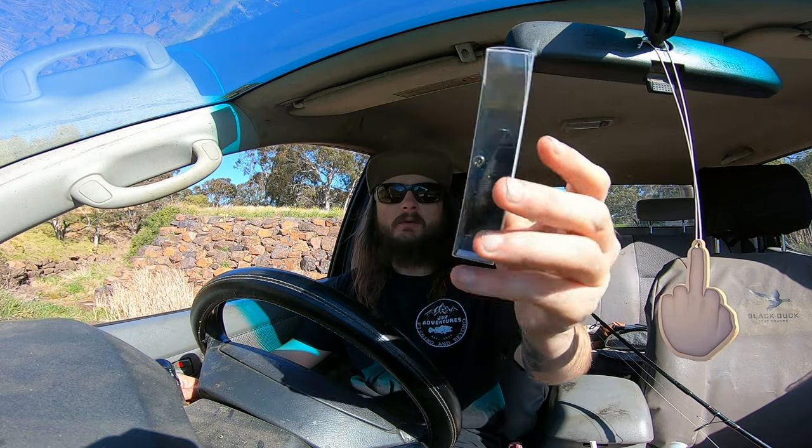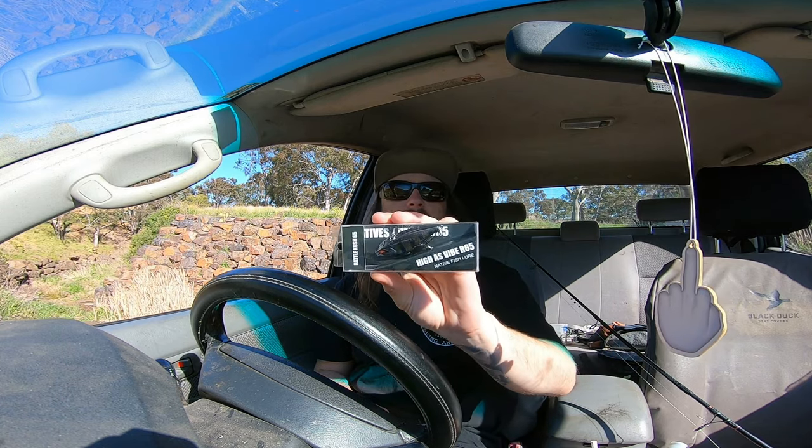Now, I would be filming this outside but it is 45 to 50 km/h winds. It's pretty warm out there and I tried it once and the audio was terrible. First lure coming in from Primal — the Rattlekush 65mm. One of you lucky viewers has the chance to win this. All you have to do is comment below, and you can win this lure, along with everyone's all-time favourite on my channel if you've watched my native fishing.